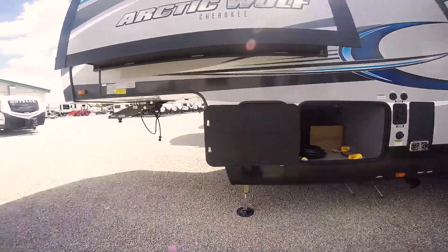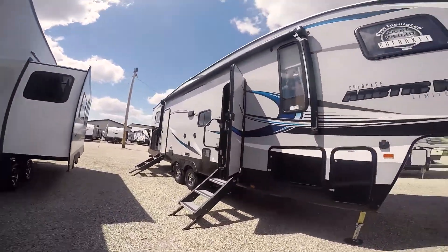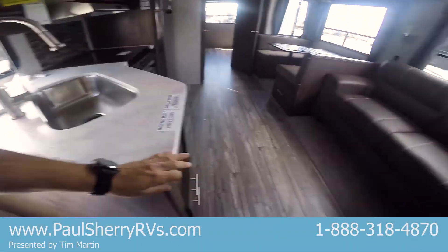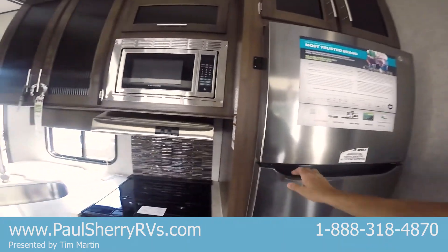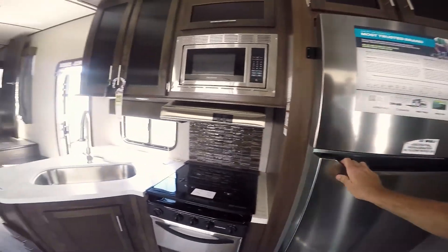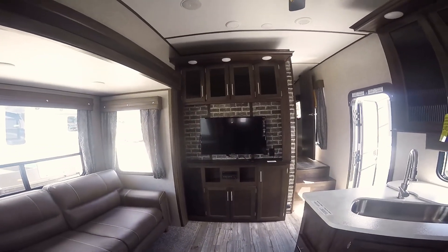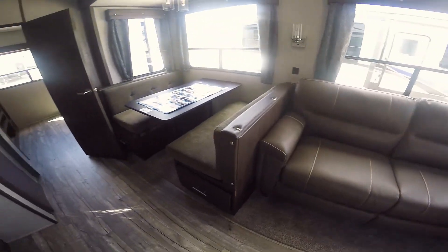This is half ton towable. Let's go inside and let me show you some of the amenities. Of course the basement is heated, nice flooring, nice solid surface countertops. Look at this fridge — that is a residential refrigerator. It does have an inverter so it operates all the time, 12 cubic foot, all stainless steel appliances. Look at all the cabinetry, big screen TV. This is a tri-fold couch that makes into a queen-size bed, and your dinette makes into a bed.